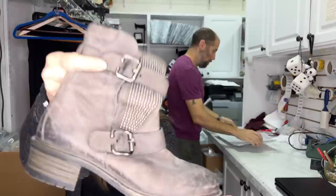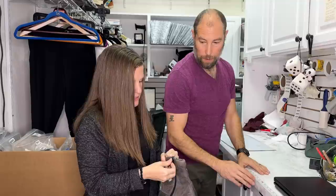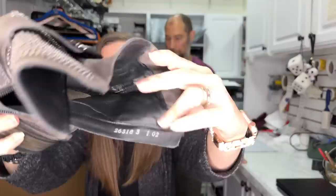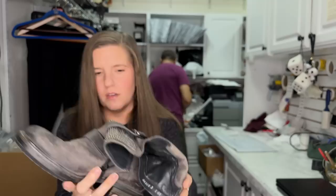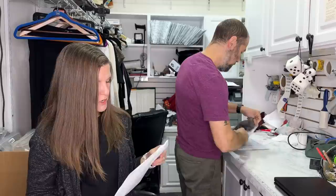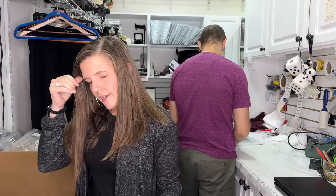Those are two pretty good sales. Next up: Paul Green studded Moto boots. I definitely bought these at Nordstrom Rack. They are a UK size 3, which is about a 5.5 or 6. I love these shoes, I just didn't wear them enough. I think I paid about $100 for these. They sold for $43 on Poshmark.